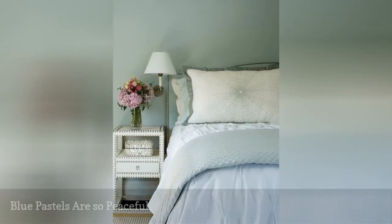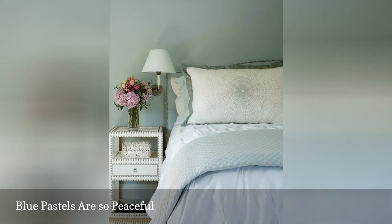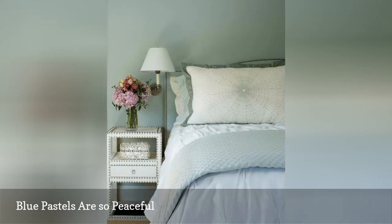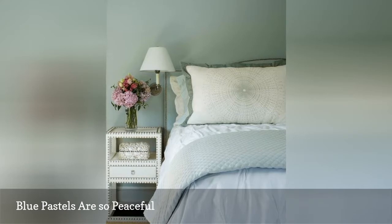Pastel blue, especially in the watery, greenish tints used in this beautiful cottage bedroom from Jack Phillips Design, is so restful and easy on the eyes and the spirit. To make your bedroom even more of a welcoming space, treat yourself to a fresh bouquet of flowers, just like in this room.